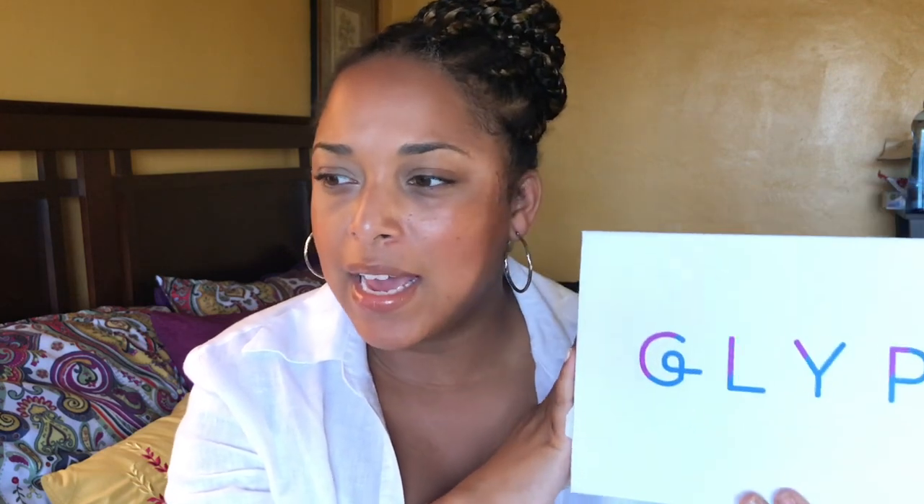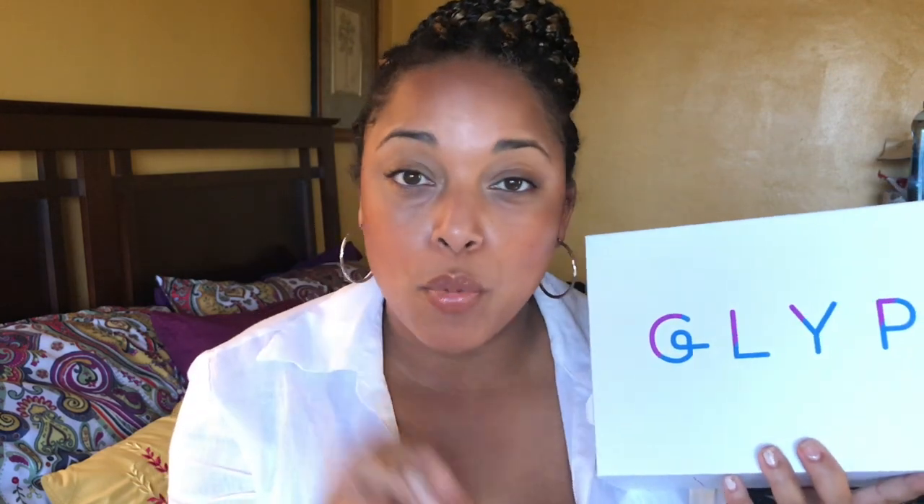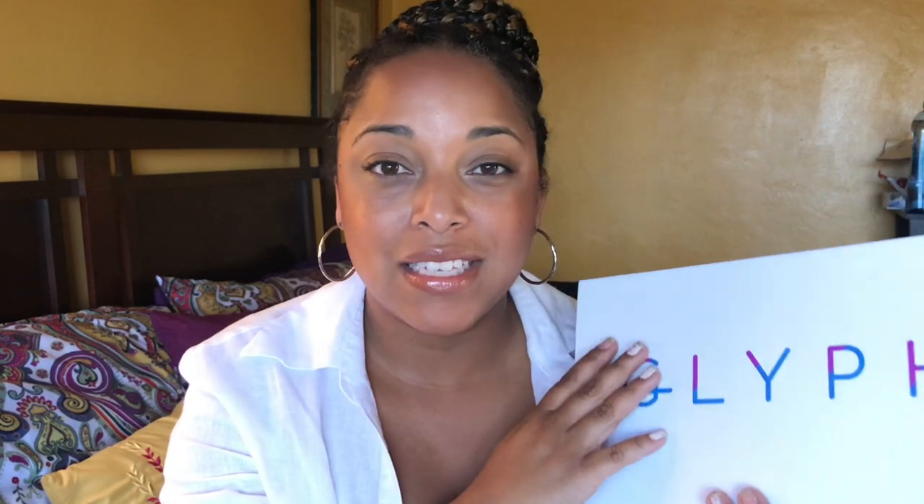This brand Glyph reached out to me and I'm glad that they did. I am someone who is going to talk more about causes and things that I believe in here on the channel.